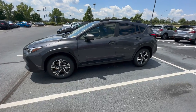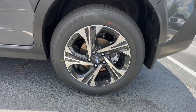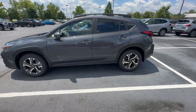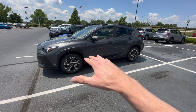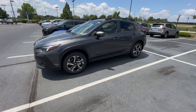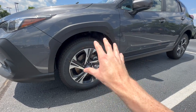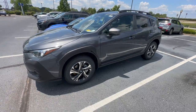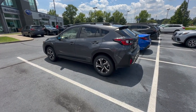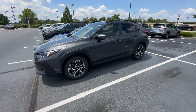The second fee that I honestly cannot believe is still charged today is nitrogen-filled tires. Instead of putting 100% air in your tires, some dealerships will put nitrogen in them. The claim is that nitrogen makes tire pressures less volatile with temperature fluctuations — like hot and cold days here in the Midwest. But as far as I know that's not true. I've been driving cars for going on 15 years and I've never had the need for nitrogen tires. That's another fee I would not pay for when purchasing a new car from a dealership.